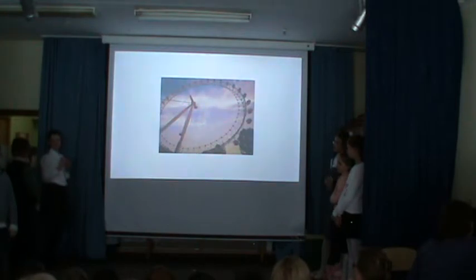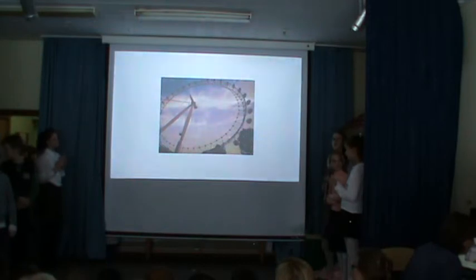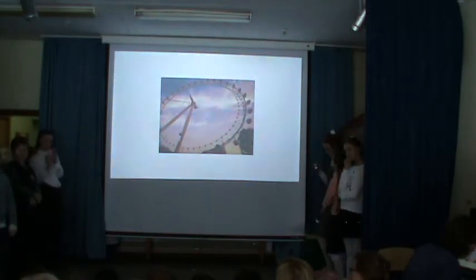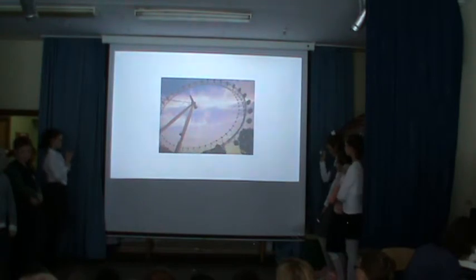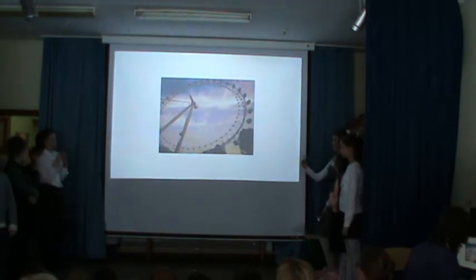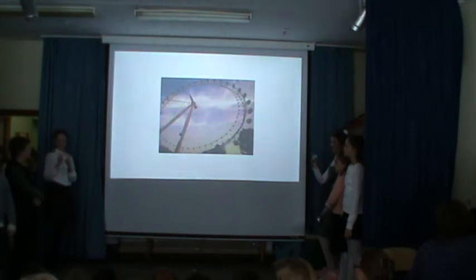The London Eye is a giant Ferris wheel situated on the banks of the River Thames. The entire structure is 135 meters tall and the wheel has a diameter of 120 meters. The London Eye is located in the London district of Lambeth.